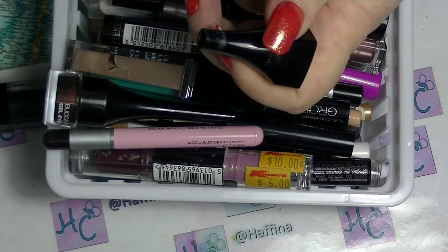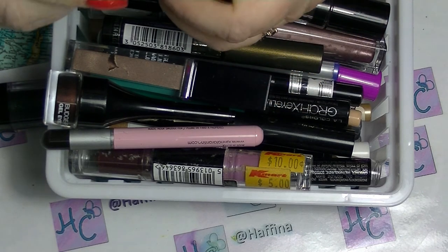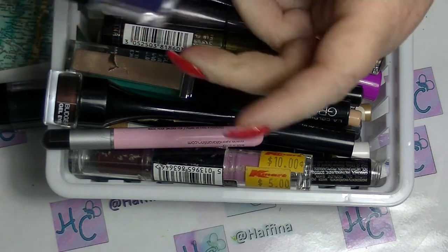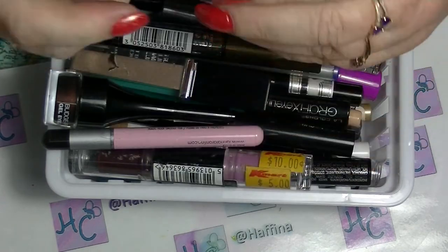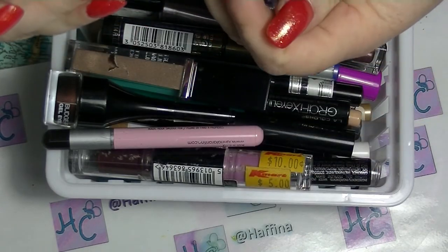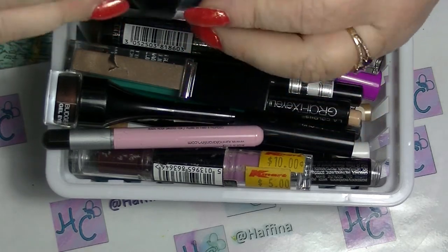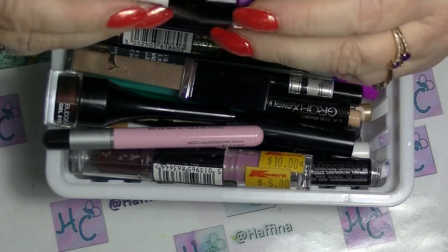Am I ever going to use the Fashionista one? No, I am not. I've actually had it for ages — it was really, really old. I'm going to get rid of that one as well, and its companion which I got at the same time. That companion is like a weird green with speckles, which I never use, so it can go as well.